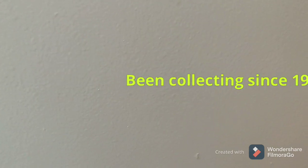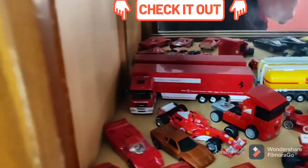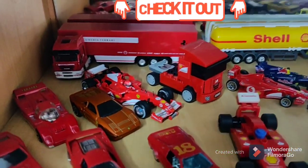We wanted to do something special, so here is a collection — or rather, let me say, so far what has been our collection to date. We haven't made a count, so here we go. Let me show you what all we have as a collection.